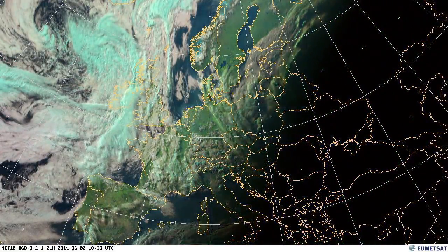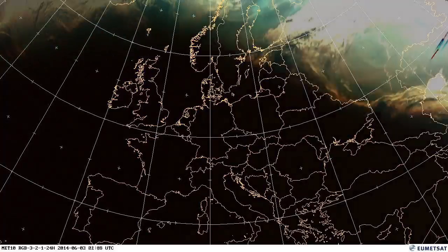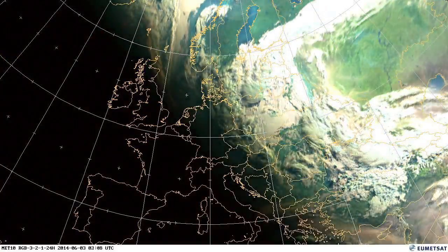The beginning of the month saw some really heavy rain outbreaks. So overnight on the second, moving into the third, we saw some very heavy rain over Denmark.